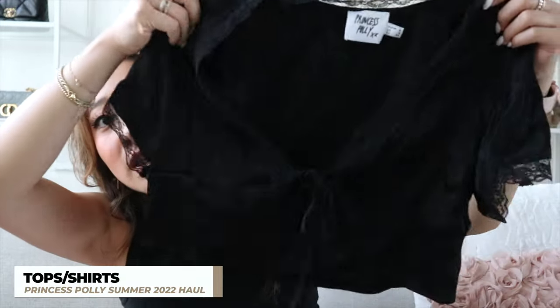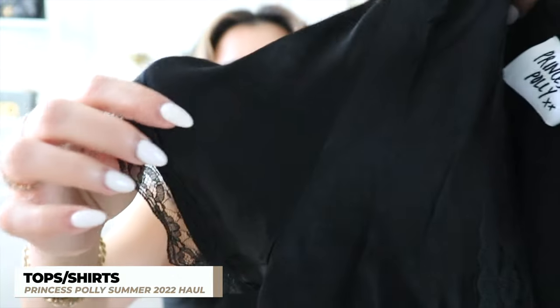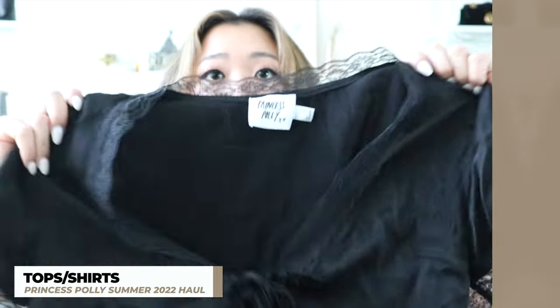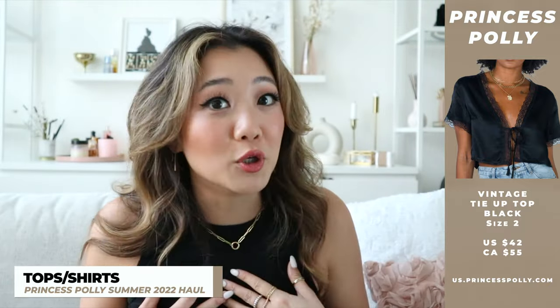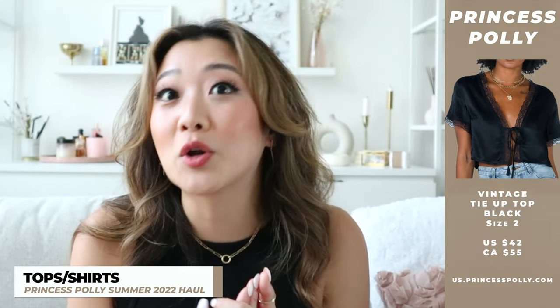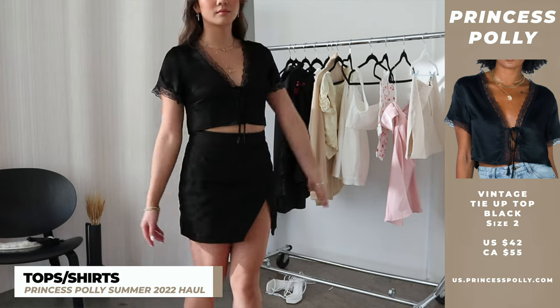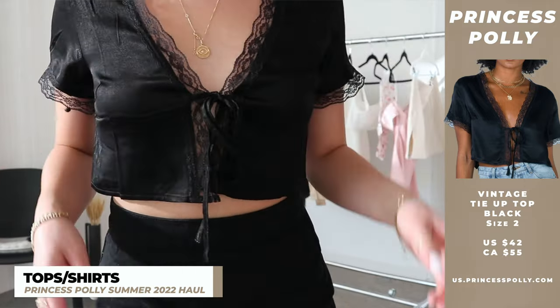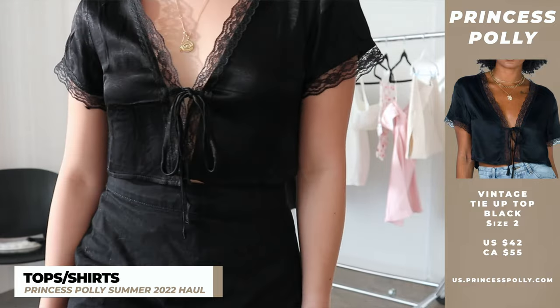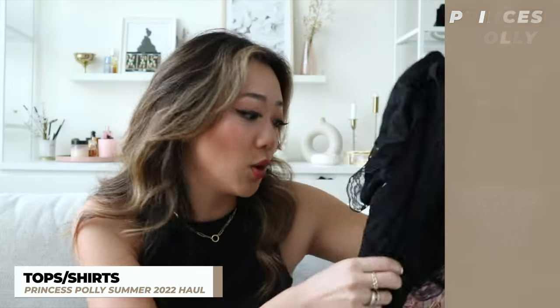The next top is super cute — it has this lace detail around the top and around the sleeve, and in the front there's a string that ties it together. I really like this top especially for summer because I can wear it alone with no bra. It's very breezy, which is great because it's getting so hot in Toronto — over 30 degrees. I've been looking for tops that won't show sweat marks and this was perfect. It's also just such an easy piece to style over jeans, any type of skirt — it honestly goes with so many things.